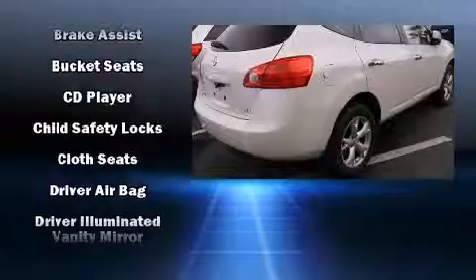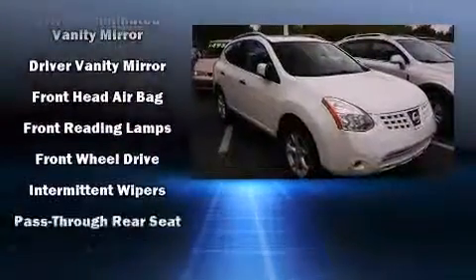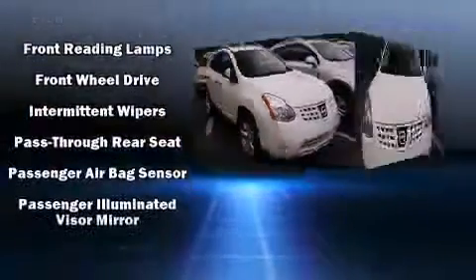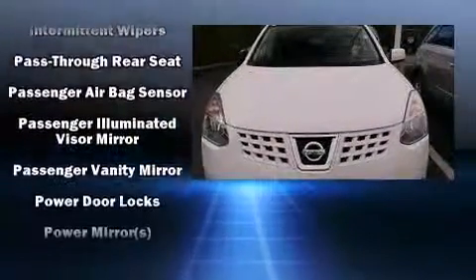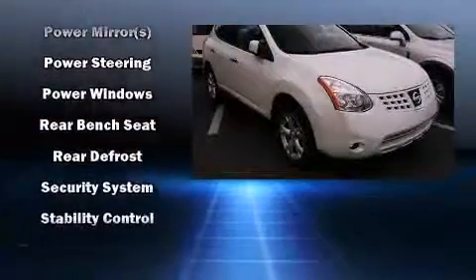Nissan also prioritized safety and security by including head curtain airbags, front side impact airbags, traction control, brake assist, anti-whiplash front head restraint, ignition disabling, and four-wheel disc brakes with ABS.